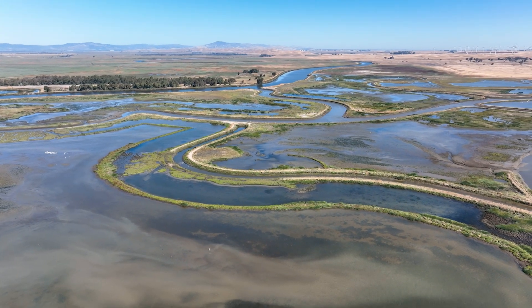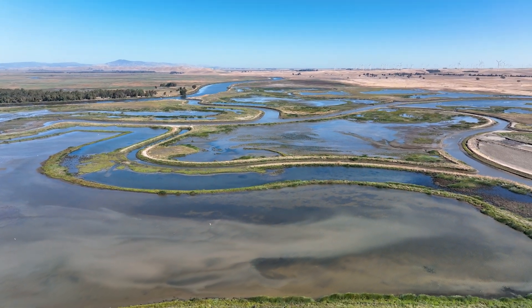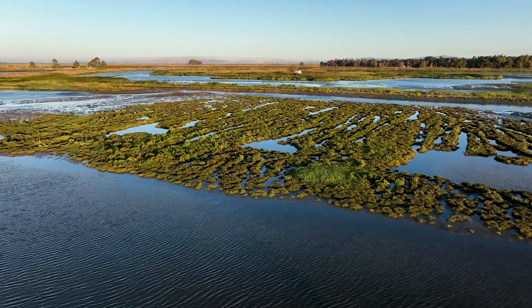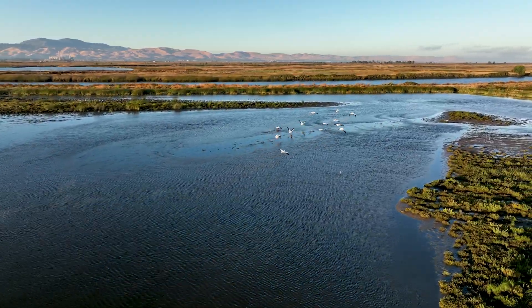The marsh is home to 115,000 acres of managed wetlands, tidal ponds, and other variable habitat. The gates provide the opportunity to keep that habitat strong and thriving for the endemic species. If the marsh salinities get too high, then the vegetation and the food and resources that the species here utilize will no longer be available to them.